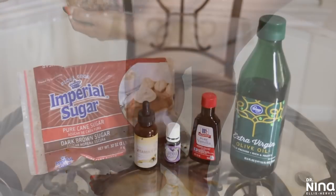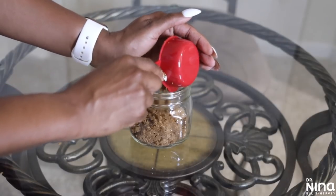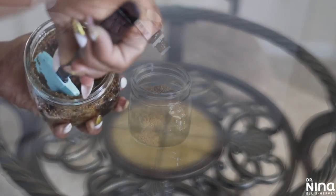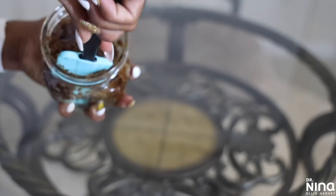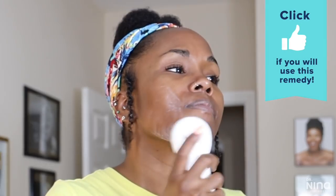One of my favorite scrubs, especially during the cooler months, is my lavender scrub. All I use is sugar — either white or brown — an oil like almond, coconut, or olive oil, vitamin E oil, vanilla extract, and lavender essential oils. I love this scrub because it really helps to soothe and calm my skin when it's a little irritated. I exfoliate two to three times a week, and at least two of those times are with a mechanical exfoliator across my body.